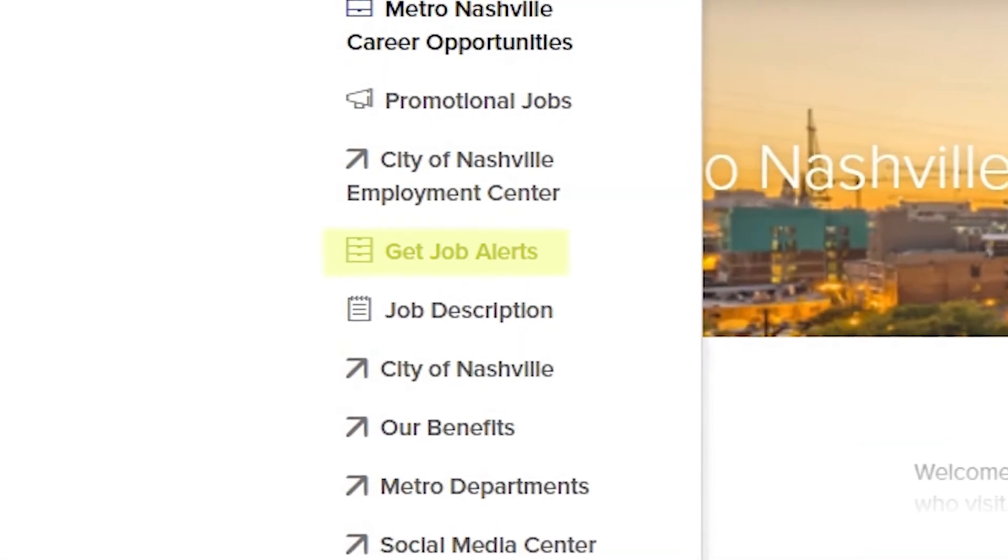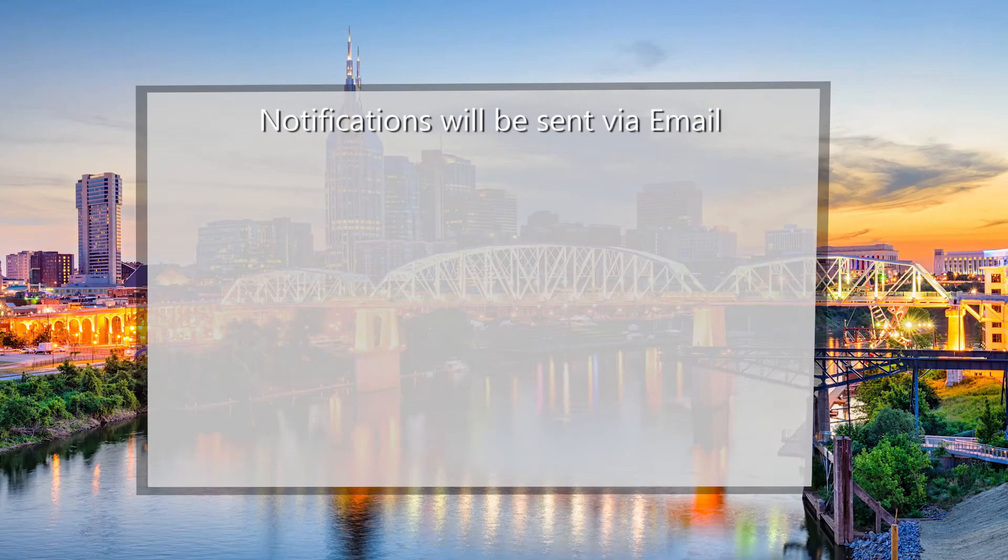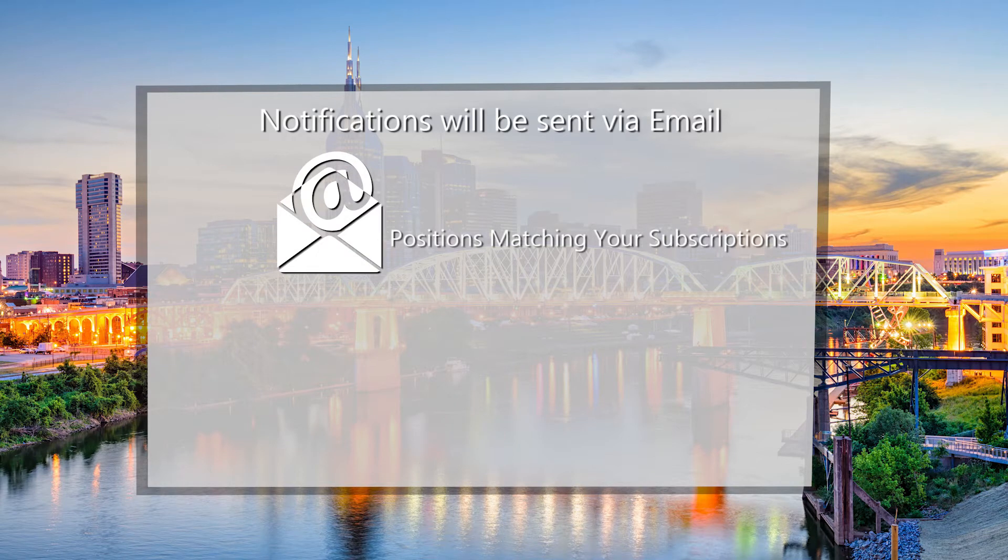Getting Job Alerts: How to subscribe. You may subscribe to Get Job Alerts. Notifications will be sent via email whenever positions matching your subscriptions become available, in order to apply. There are two ways to subscribe.